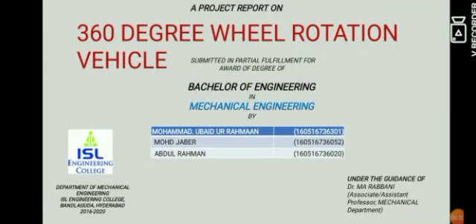Hello everyone, my name is Muhammad Ubedur Rahman of Mechanical Department from ISM Engineering College. In this video, I will be discussing about my final year project called 360 Degree Field Rotation Rating. The project group is of three members: Muhammad Jabe, Abdul Rahman, and myself.